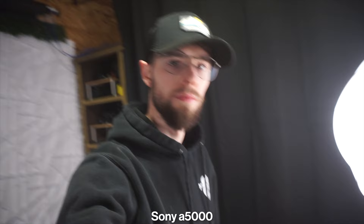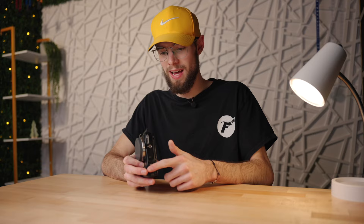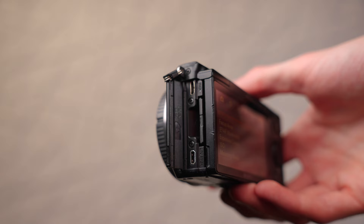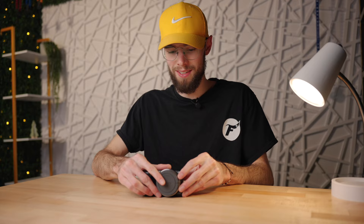In burst mode, this camera shoots 4 photos per second — not exceptional but understandable at this age and price point. It has no built-in stabilization, though it can utilize lens-based stabilization if your lens has it. On the left side there's one SD card slot, which is nice to see on the side rather than the bottom where your tripod plate might block it. On that same side you have a micro HDMI output and a micro USB that can also charge the battery internally.